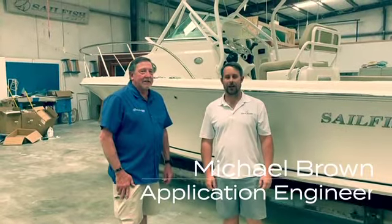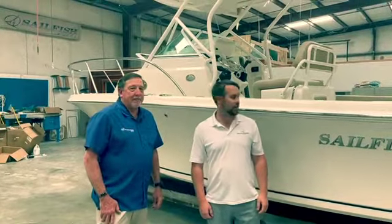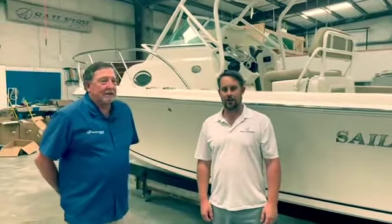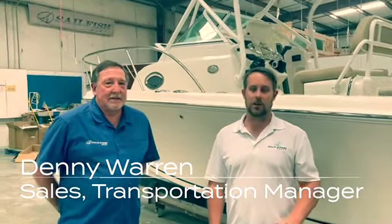Hi, I'm Michael Brown and we're back with Factory Fridays from Sailfish Boats. We're here today to look at the 220 walk-around. I've got Denny here from Sailfish. We're going to go over some of the highlights that make this model truly unique.